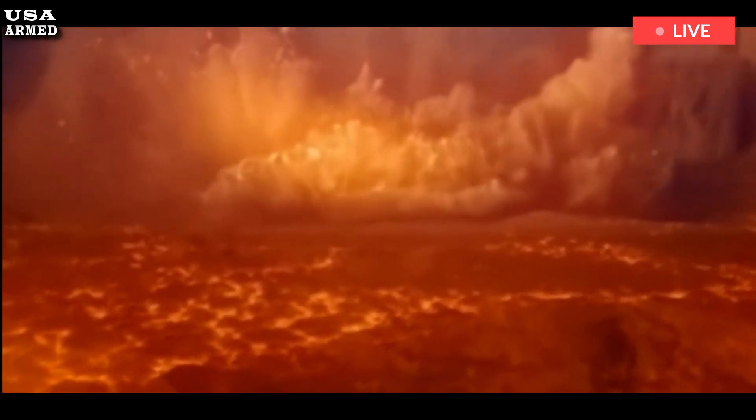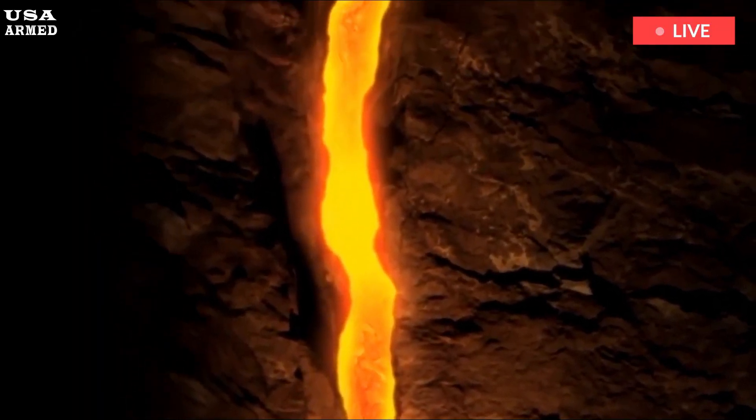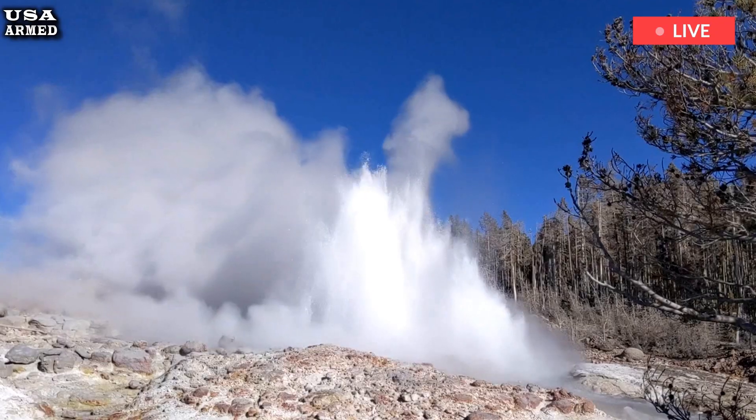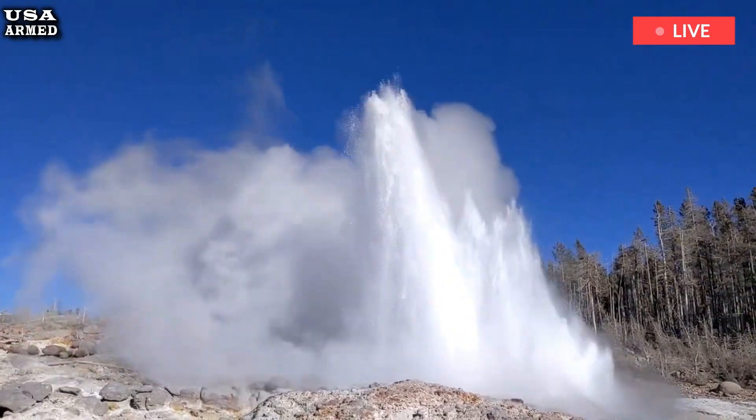In this respect, the results of the magnetotelluric studies are very similar to studies of the Yellowstone magmatic system using seismic data, which also indicate a low overall proportion of liquid magma in the subsurface.